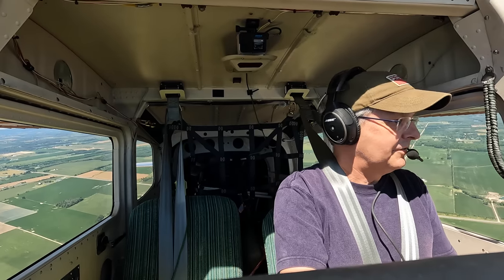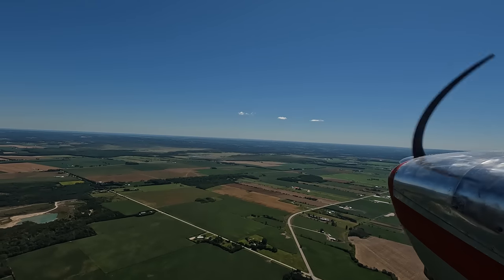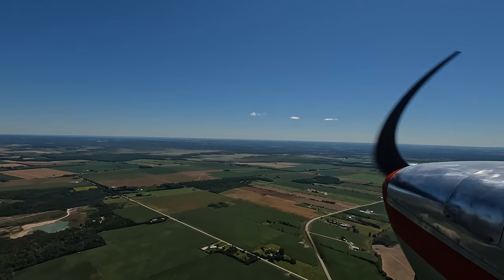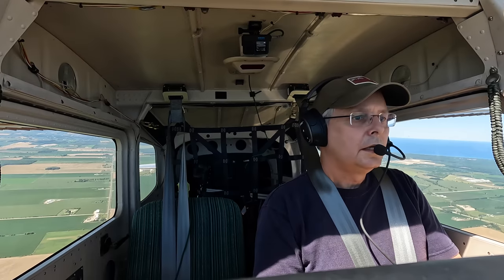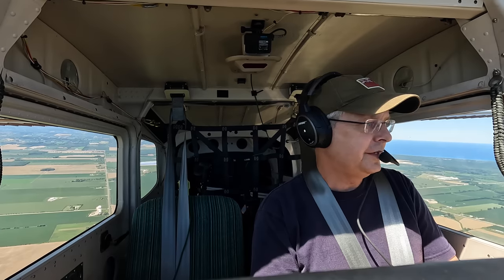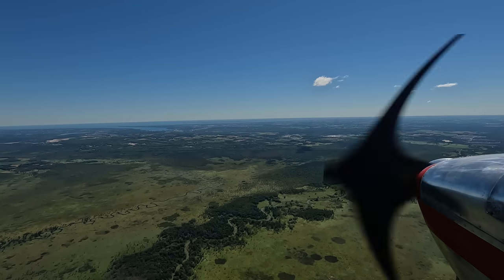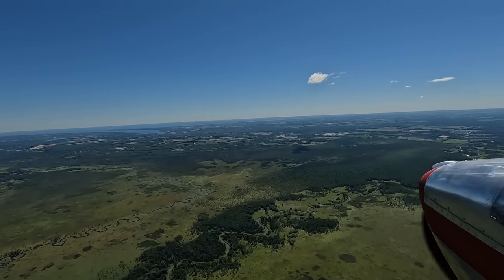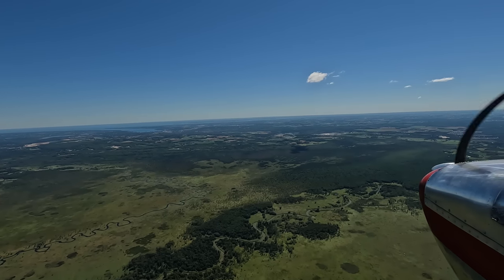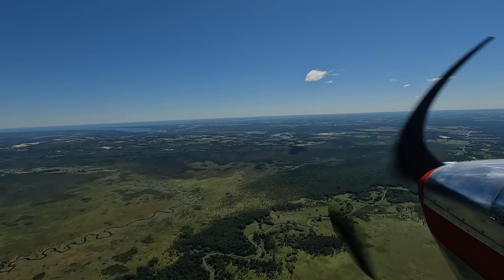Okay, altitude — 3,500 feet is where we're going to fly. Edenvale traffic, Mike Victor Uniform departing to the southeast at 3,500 feet towards Oshawa, Edenvale. At 2,400 RPM on peak, burning seven gallons an hour — about 6.9. I've got traffic ahead of me, switching to the en-route frequency.